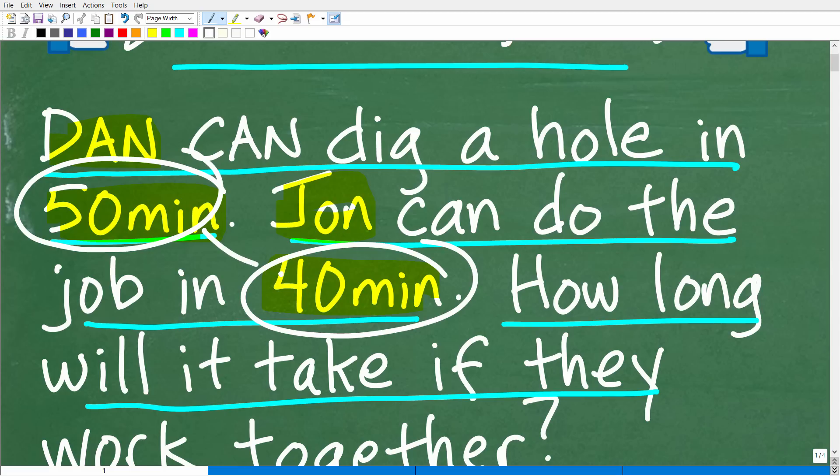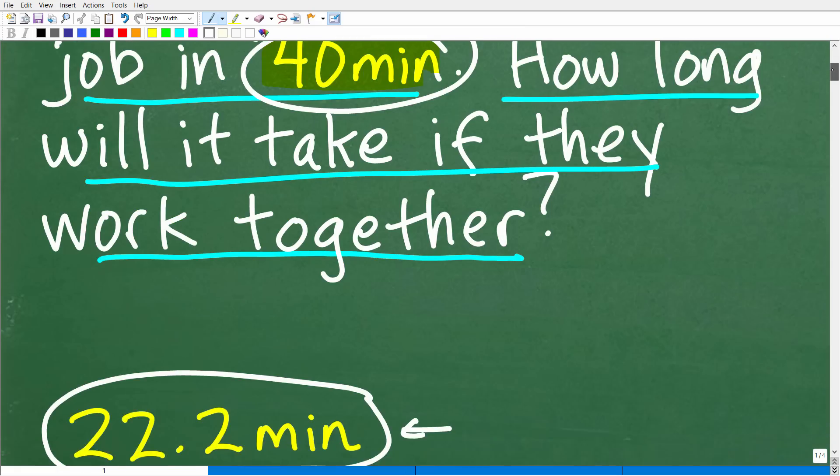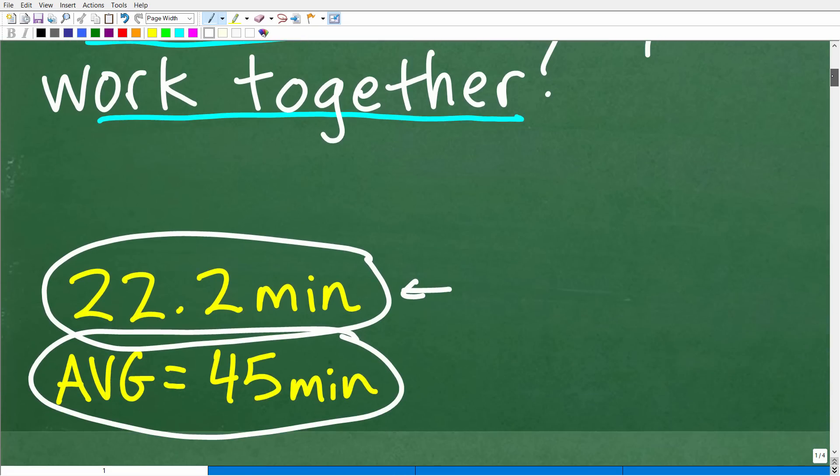But does that make sense? Think about it — you have two people. If one person can do the job in 50 minutes, will two people take 45 minutes? No, they should save a lot more time working together as a team. One thing to remember in math: if you do something and the answer doesn't pass the common sense test, you probably want to look for a different approach.